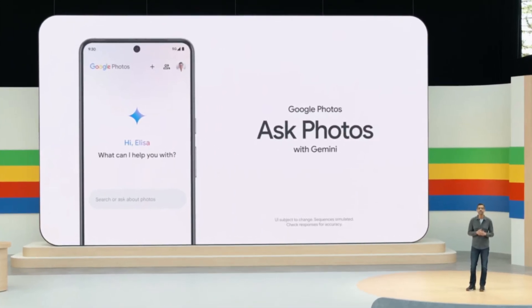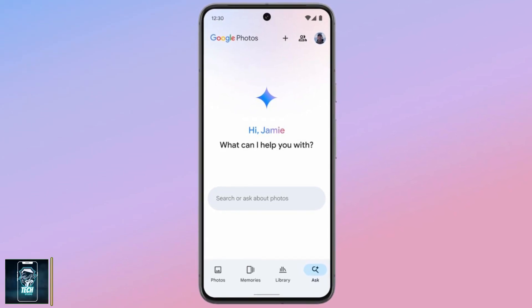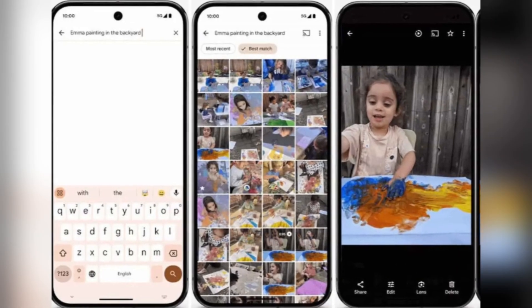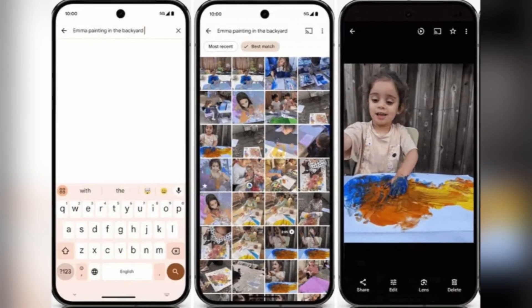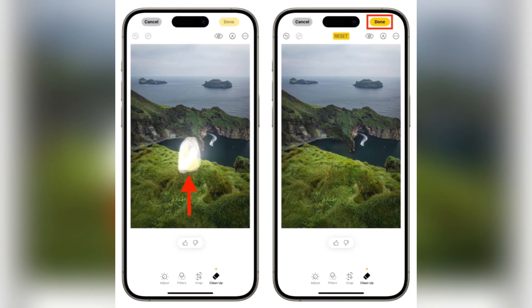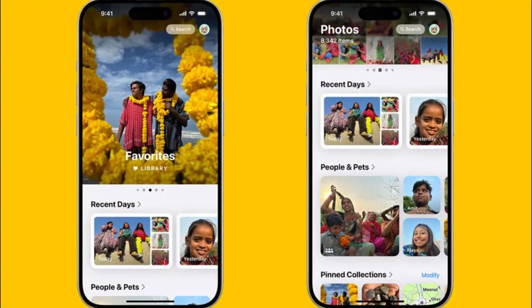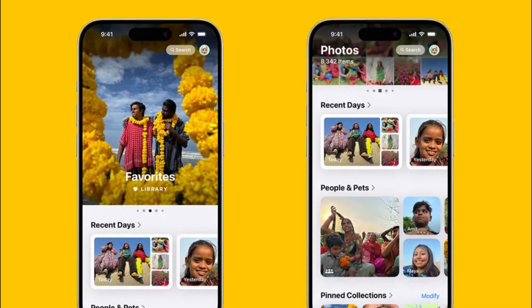For all you photo enthusiasts, the Photos app has received some amazing updates. With natural language search, you can search your photos just by describing what you're looking for — say goodbye to endless scrolling. The Memories feature lets you create short movies by typing in a description, and Apple Intelligence will curate the best photos and videos to bring that vision to life. Apple also introduced a cleanup tool, an AI-powered feature that lets you remove unwanted objects or distractions from your pictures without compromising quality.